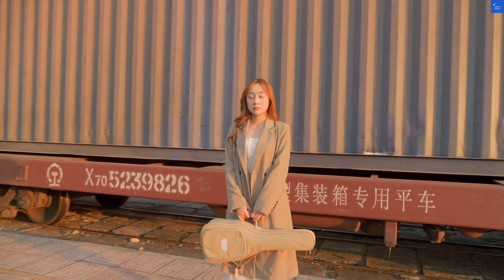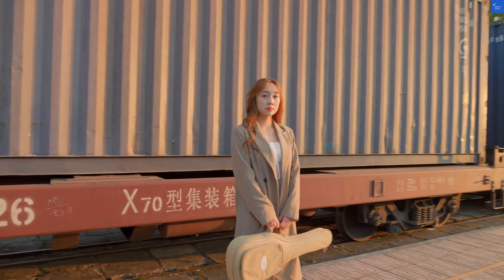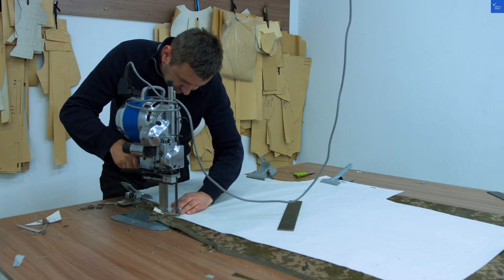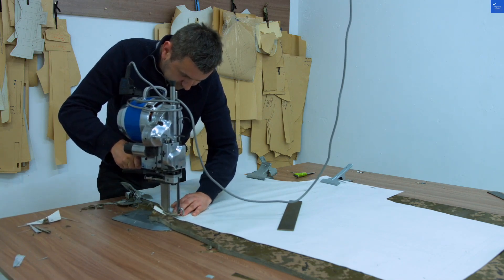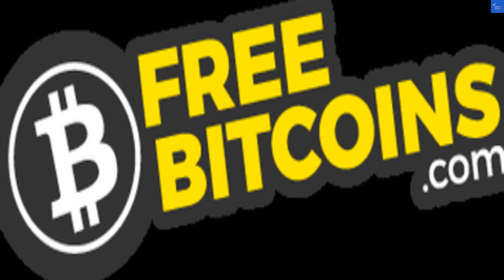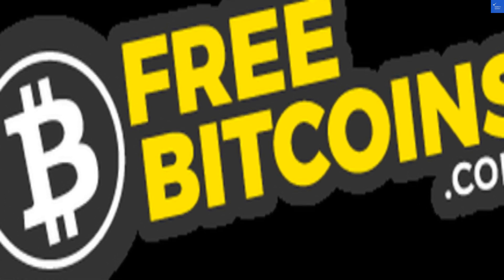Welcome back to VerifyGiant, your go-to source for helping you shop online safely. Today we're diving into FreeBitcoins.com, a platform that promises to be your gateway to the crypto world. They offer a full-service automated exchange, a free cryptocurrency faucet, and an altcoin swap tool. Sounds too good to be true? Let's find out.